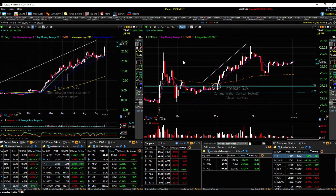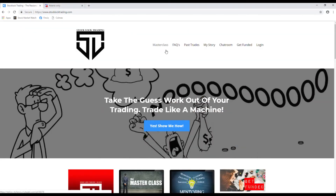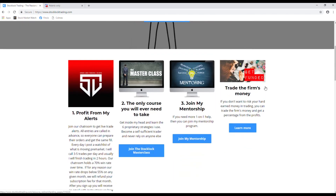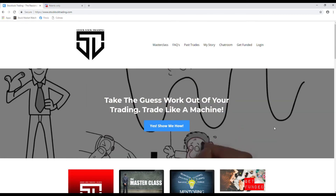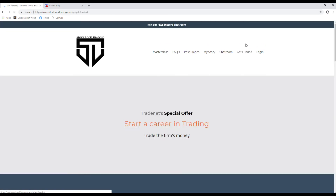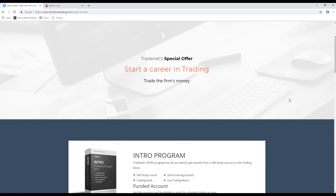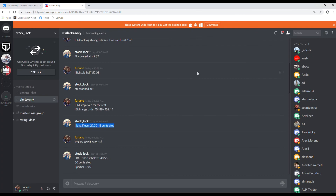If you guys want to join our chat room and see how we trade, what we trade, and why we trade it, visit www.stocklocktrading.com. You can navigate through the website and join our free Discord room with a link in the description. You can also look into our get funded program through TradeNet to trade a $14,000 funded account for $399 right now. If you need any more information, hit us up in our Discord. Happy trading — we'll talk to you guys soon. Good luck on the charts.